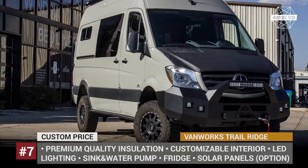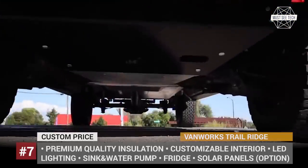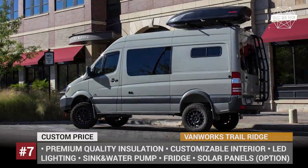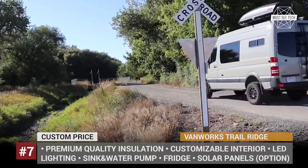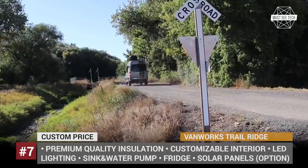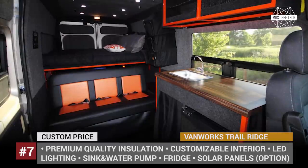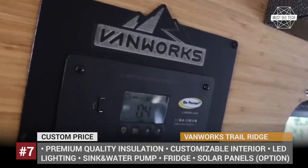VanWorks Trail Ridge: Established in 1978, VanWorks is a Colorado-based camper manufacturer that specializes in custom van conversions and sells various RV accessories. Currently, the company offers three conversion options: the base, delivered as a ready-to-go camper featuring bare essentials; a do-it-yourself kit that allows buyers to finish the process on their own; and the off-road-focused Trail Ridge. The Trail Ridge is designed for longer and more challenging off-grid trips and comes equipped with a galley kitchen, raised platform bed, diesel heater, roof vents, and LED interior lighting. The van also offers lots of storage space and can fit several mountain bikes.